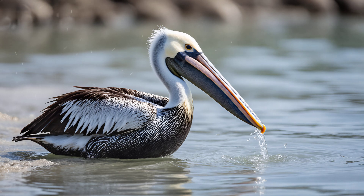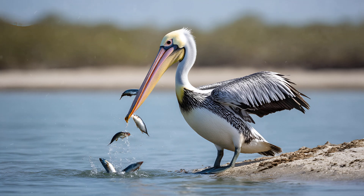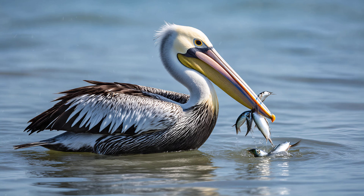Pelicans use this pouch as a kind of built-in fishing net. They scoop up fish and other aquatic creatures in open water, then tilt their heads back to drain the water before swallowing their catch. It's an ingenious adaptation that allows them to feed efficiently in challenging environments.